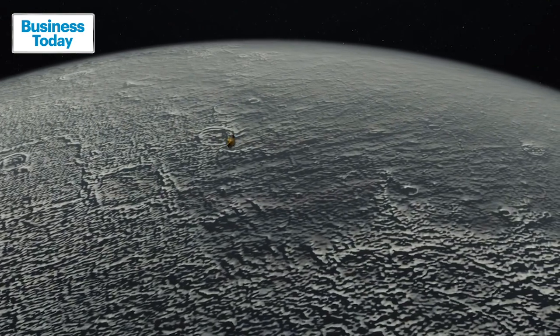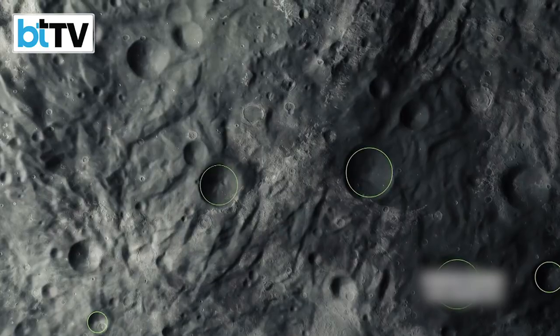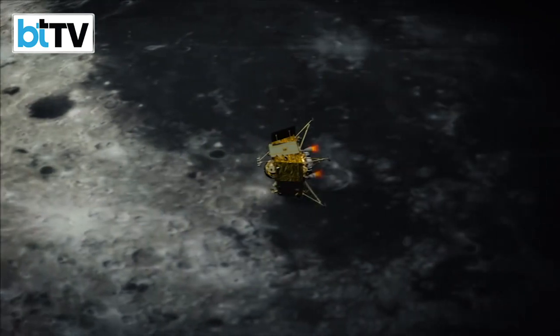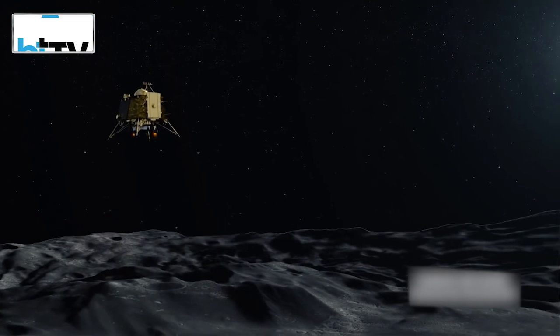Last time in 2019, Chandrayaan-2 crash-landed on the lunar surface. It was a partial failure and it triggered a very innovative method adopted by the Indian Space Research Organization for the follow-up mission, Chandrayaan-3.